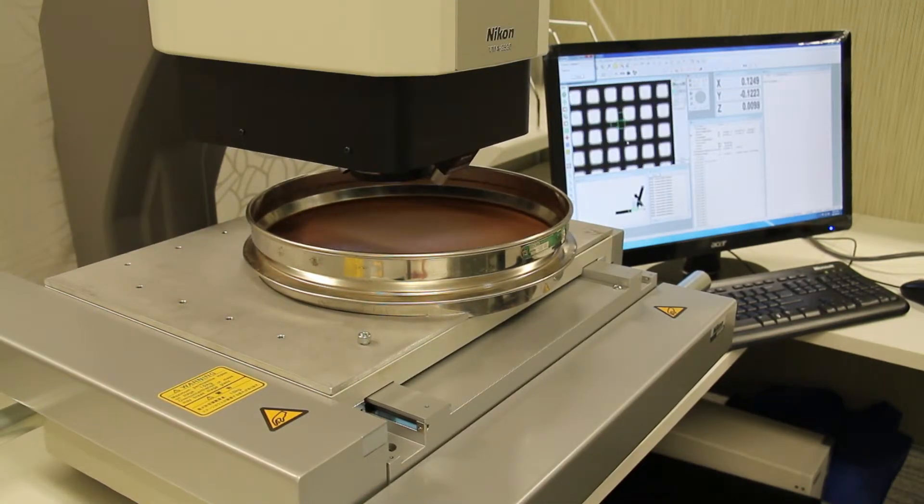Scan time for a coarse sieve is typically about 2 minutes, with superfine sieves taking approximately 20 minutes to complete.